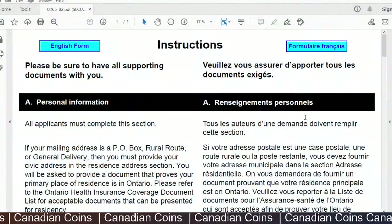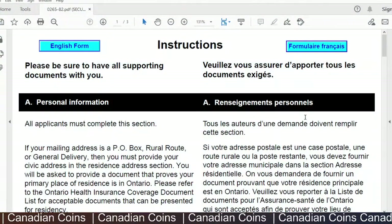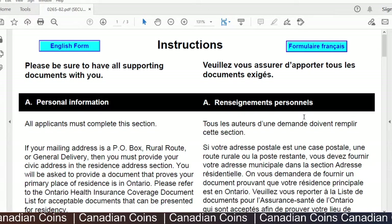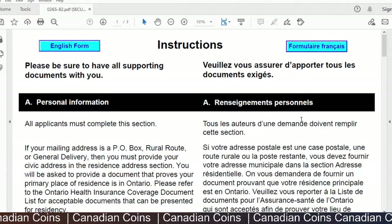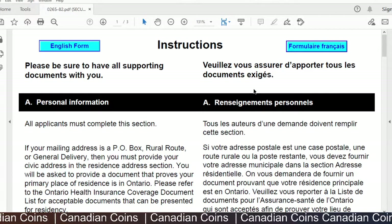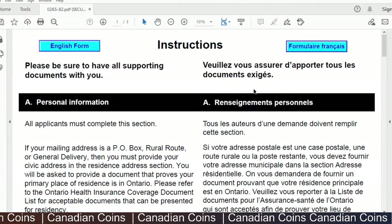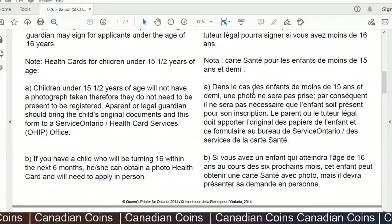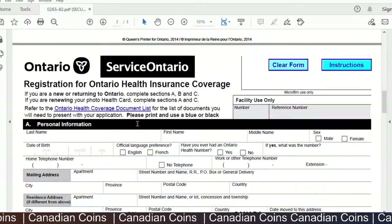Next is filling out the OHIP application form. The link for the application form is in the description — you can click on that and download it. Once you download it you will see an application form like this. You can take a printout and fill it by hand, or you can type in the details directly.